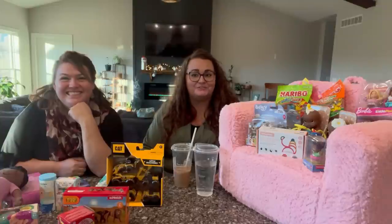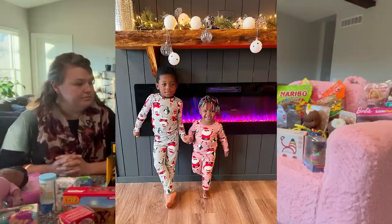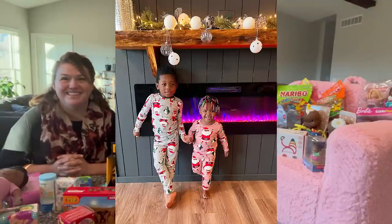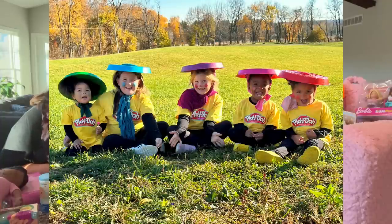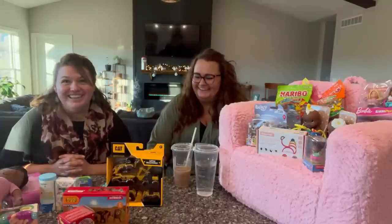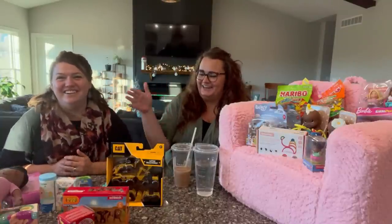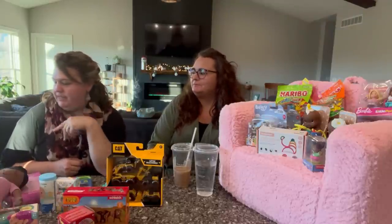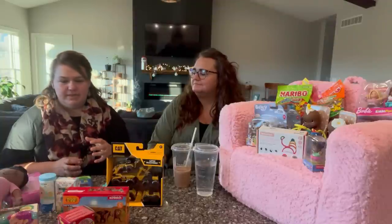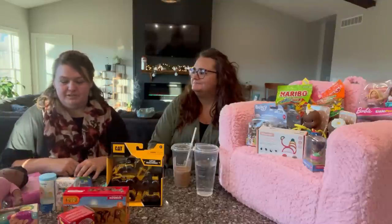I'm pretty excited to show you guys all the cool stuff that we got. I have two kids: a four-and-a-half-year-old named Mac, aka B, and an almost two-year-old daughter named Sunny. And I have five girls — they are 11, 9, 5, 4, and almost three. My youngest three are around a year apart, so it's a little bit hard sometimes to decide which things to get which kid because they have a lot of similarities.